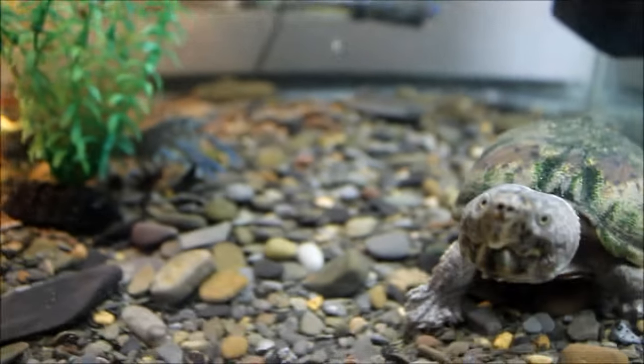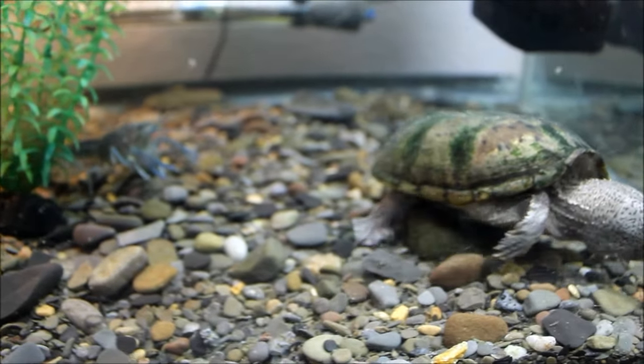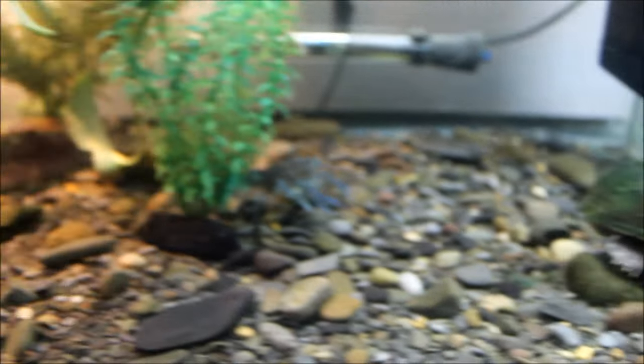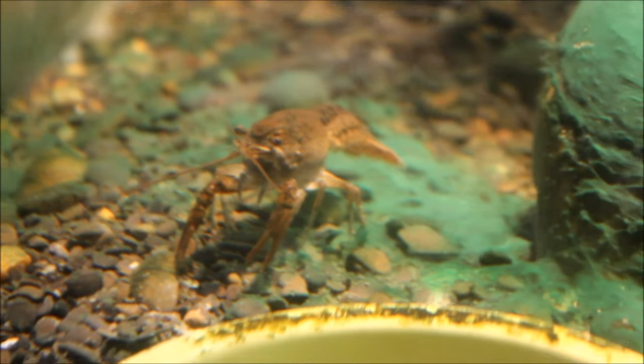The turtle will swing around and the crayfish will lift up his claws — it's funny to watch them interact. The other one is brown, which maybe means it's a female, but I don't know much about crayfish.